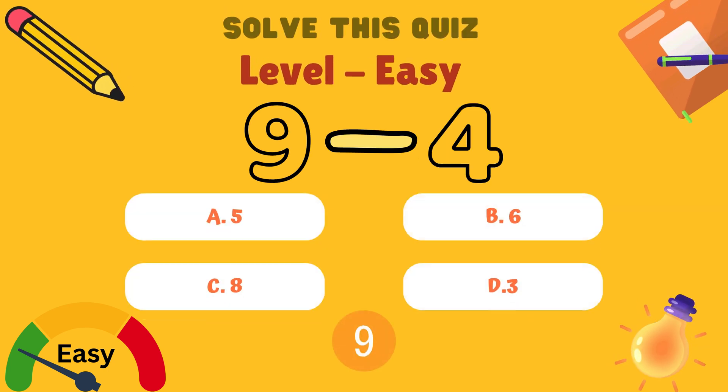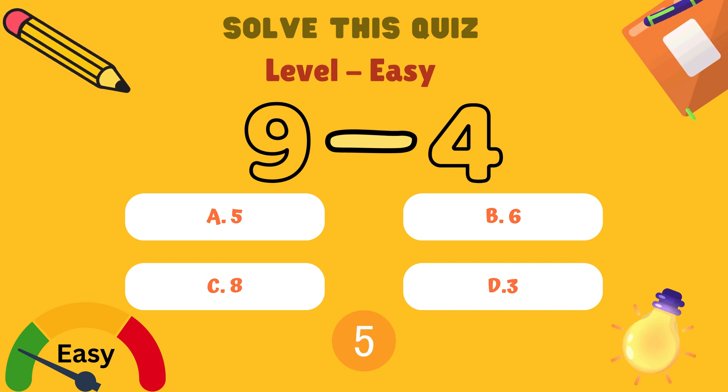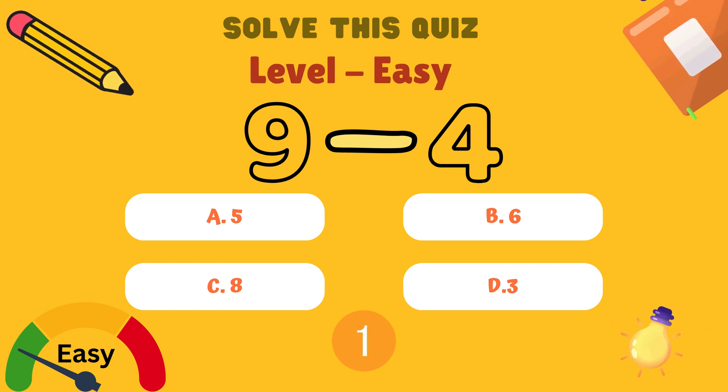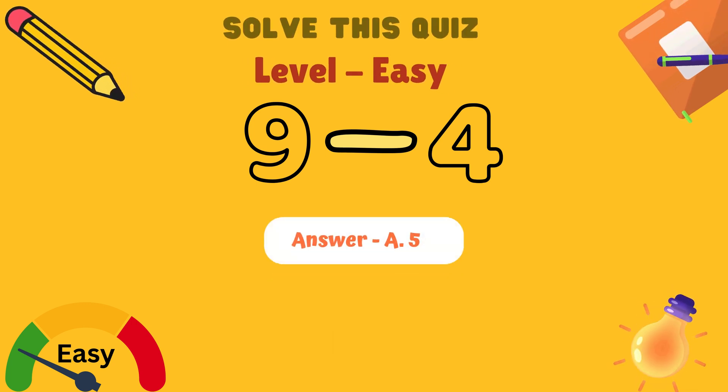What is 9 minus 4? Is it A: 5, B: 6, C: 8, or D: 3? Yes, the answer is A: 5.